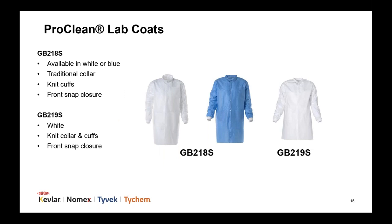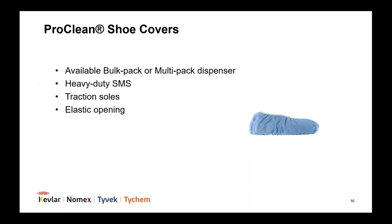For lab coats, we offer a traditional collar option in white or blue and a knit collar option in white, all with knit cuffs and a front snap closure. The lab coats are composed of SMS fabric with anti-static treatment. Our heavy duty SMS shoe covers have traction soles for added skid resistance and are available in either bulk pack or multi-pack dispenser.